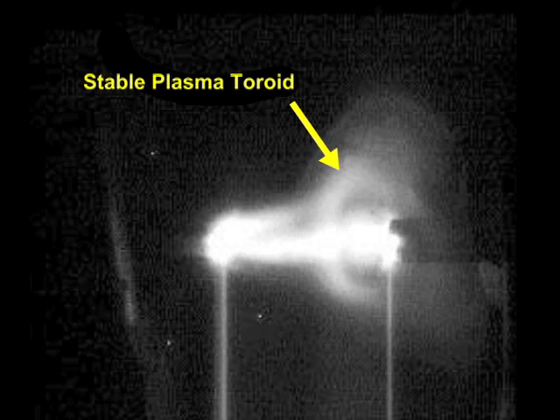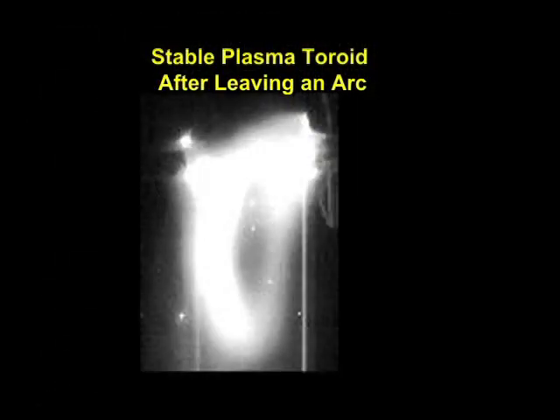This image shows our new stable plasma toroid as it is forming around an arc. This image shows a stable plasma toroid after it has left an arc.